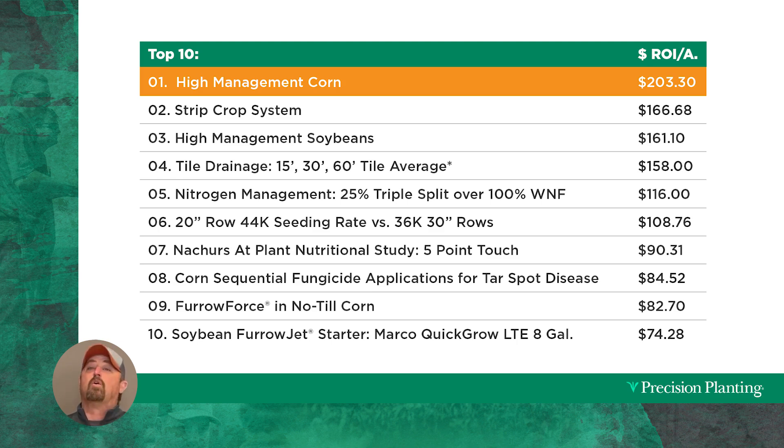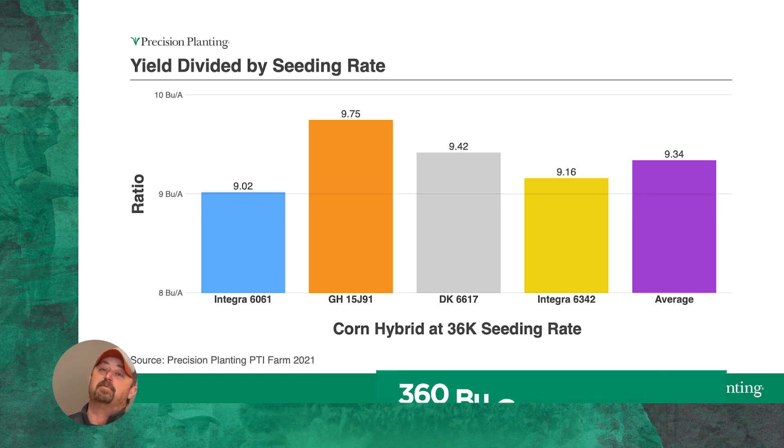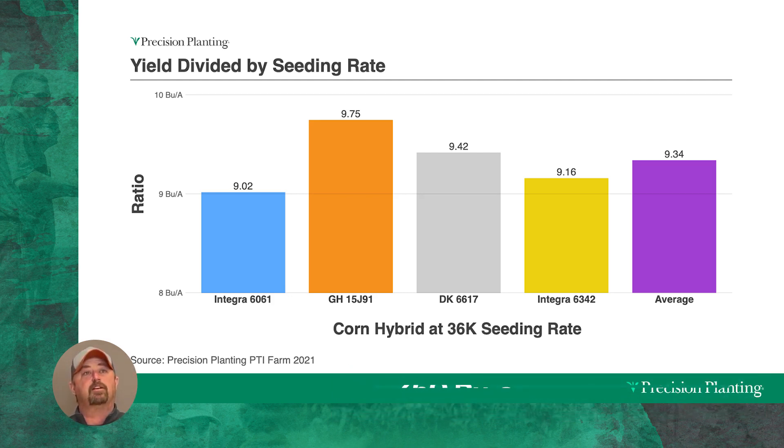What's our goal for corn? Right now we're targeting 360 bushel corn. If we're planting at 36,000 populations, that's 36 times 10 — so 10 times my seeding rate is my goal currently. We fell just short of that; our best hybrid, Golden Harvest 15J91, came in at 9.75 times the seeding rate. We're looking at our population, or seeding rate, times 10 — 36 times 10.